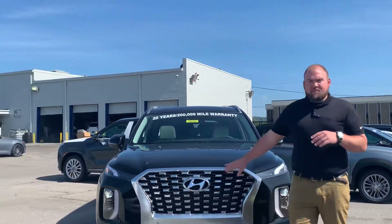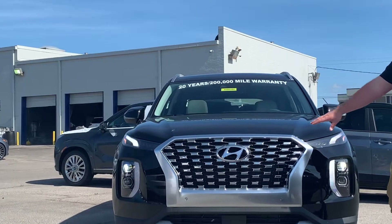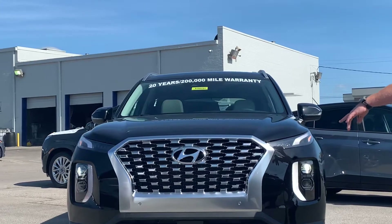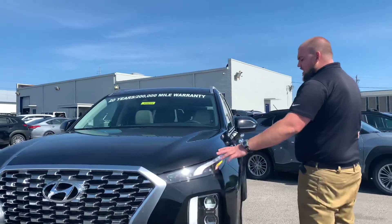Starting up here in front, we're going to have the cascading Hyundai comb grille with the beautiful Hyundai H in it, the smart cruise control sensors downstairs, wrap-around LED daytime running lights, and LED headlights.